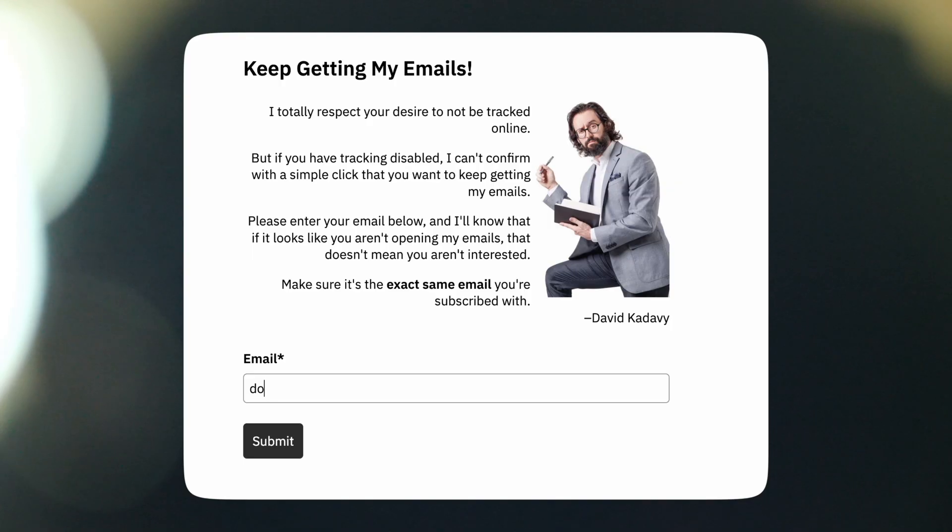If there's been a mistake, they can enter their email in a form and I won't bother them about it again. I like this way better than what I've seen on other platforms where they'll tell you a subscriber is inactive but not tell you much about what they mean by inactive — they'll help you remove them, but you can't do much to re-engage or avoid accidentally removing an active subscriber.